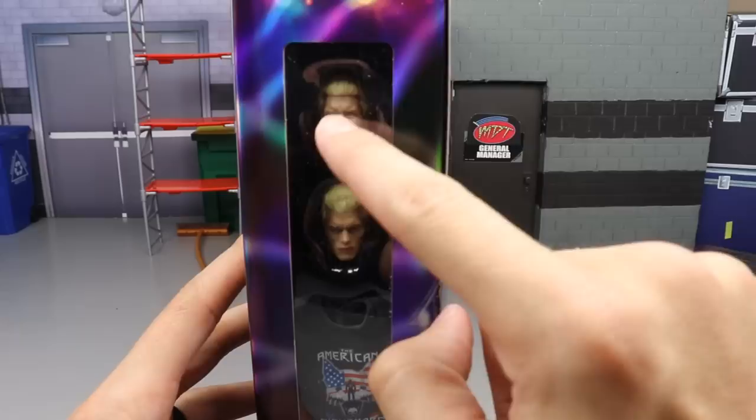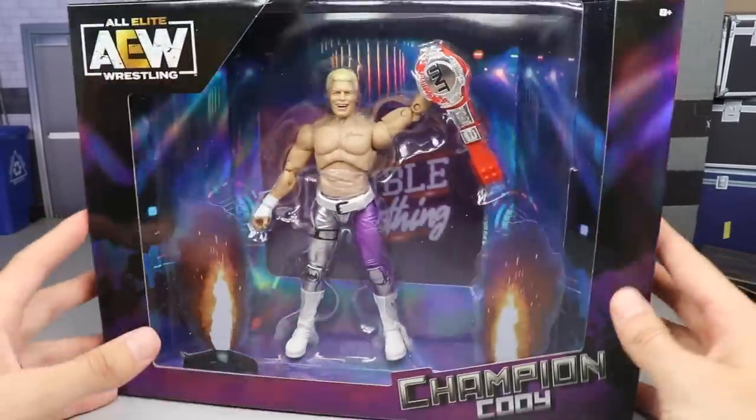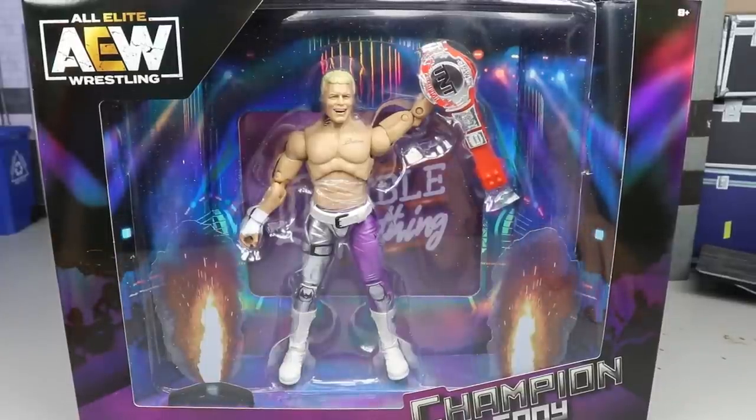On the other side of the packaging you get all of his accessories: the screaming head, the straight face head, the t-shirt, and interchangeable hands. We're going to crack him open and find out what this guy's all about.